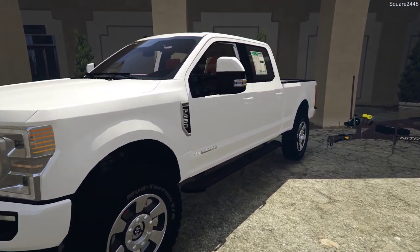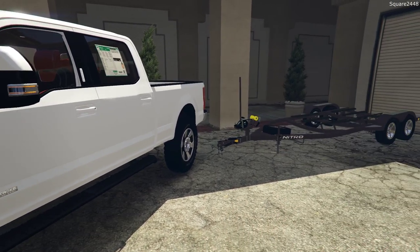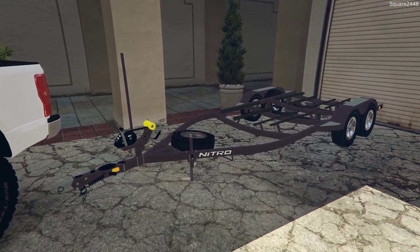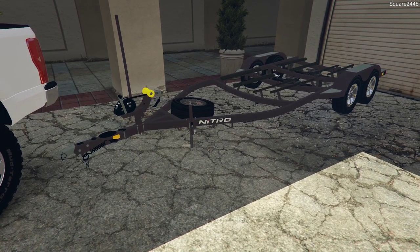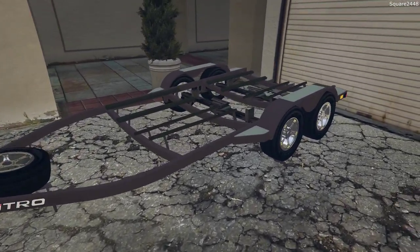This does have the 6.7L Powerstroke Crew Cab here in Oxford White. Here is the boat trailer — it's a 20-foot fishing boat, the Nitro 240, and here is the Tandem Axle trailer. Since the boat is in the water, the boating season is already underway and we just keep it at the dock at the local marina.